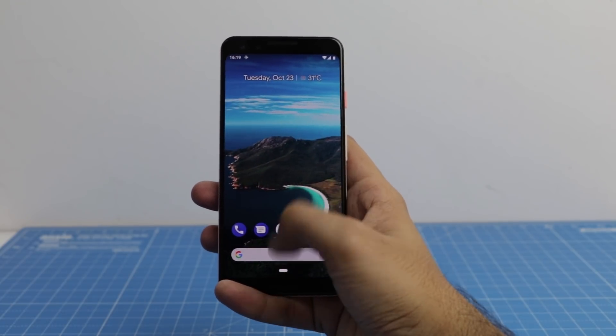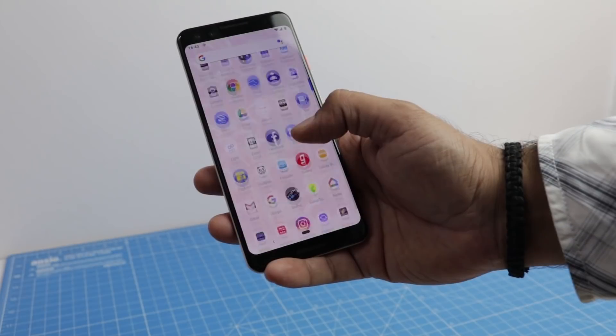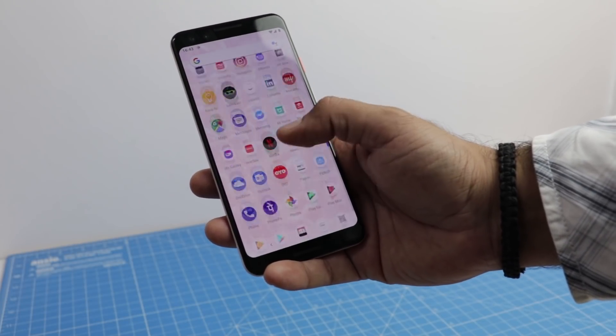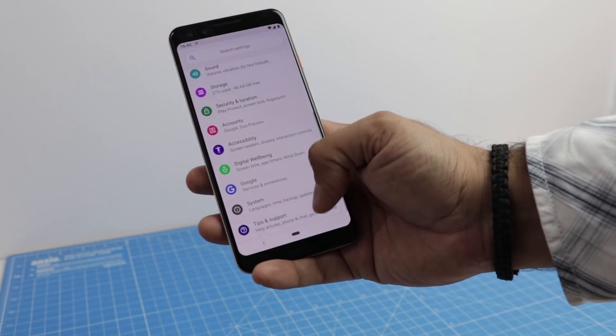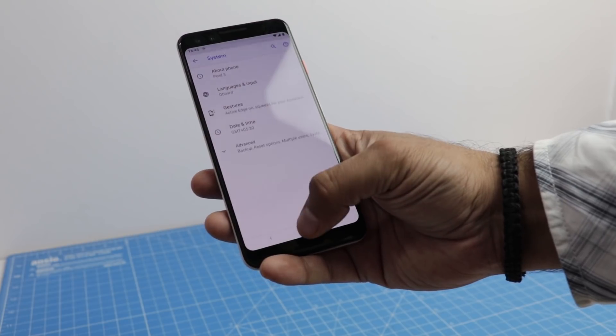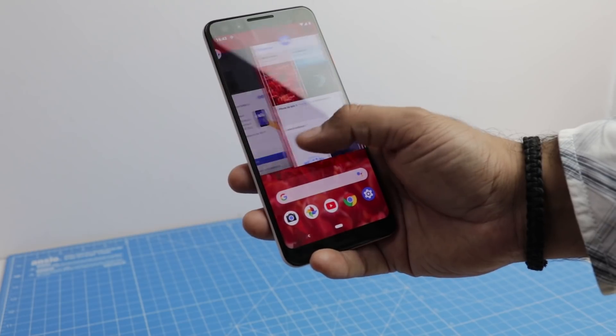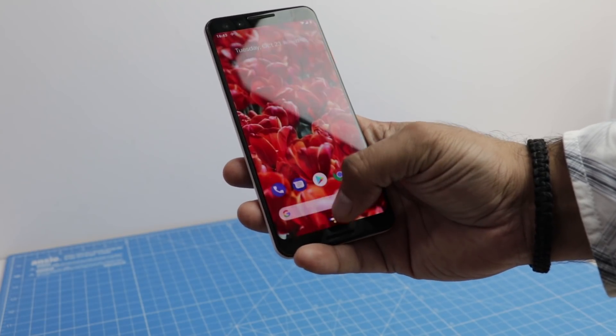Google Pixel 3 and 3 XL are Google-backed devices and they are the first ones to get software updates from Google. Not only that, they also get preview and beta releases faster than any other device. The next version of Android, Android Q, will be available on the Pixel device first and will be developed for other smartphones later.